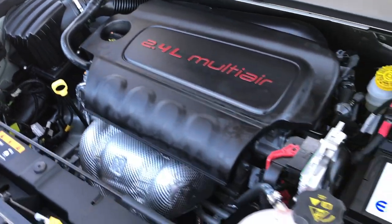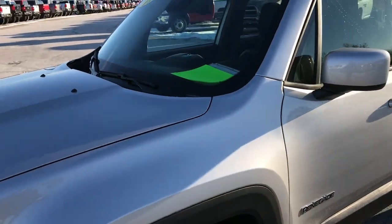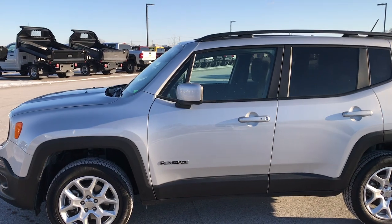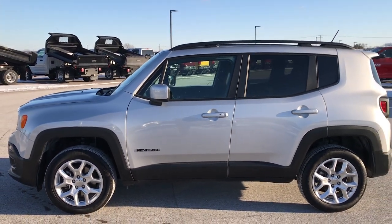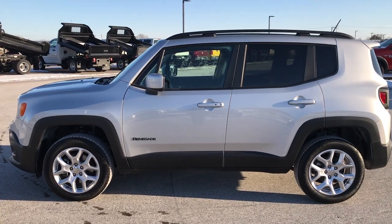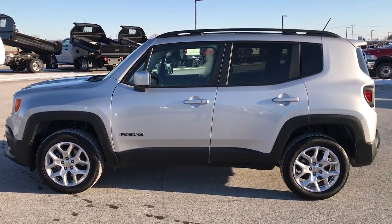To see more pictures of this Jeep or one of our other 400 new and used cars, trucks, SUVs, minivans, Wranglers, and Renegades — we're one of the largest Jeep dealers in the state of Wisconsin — come check us out at summitauto.com.